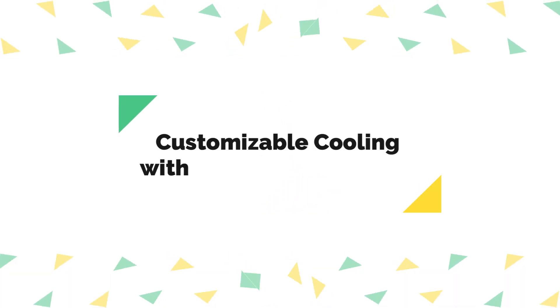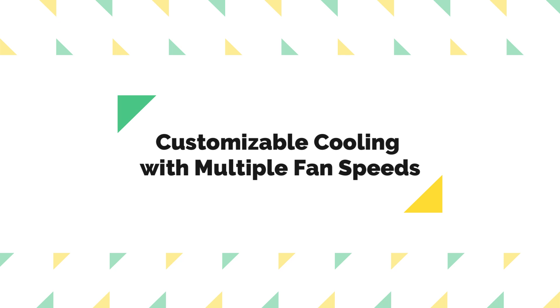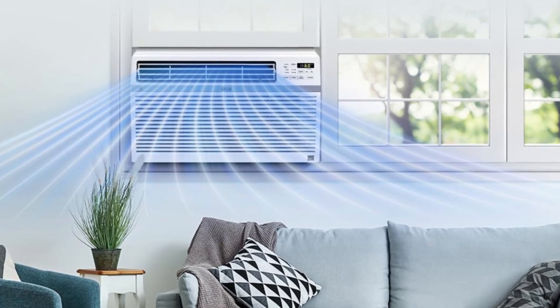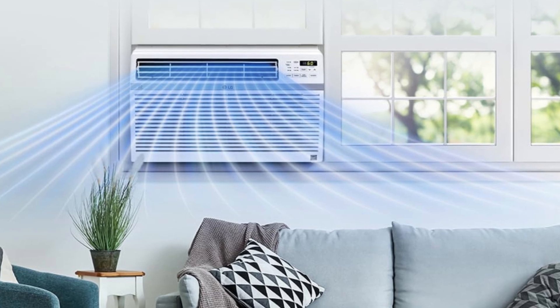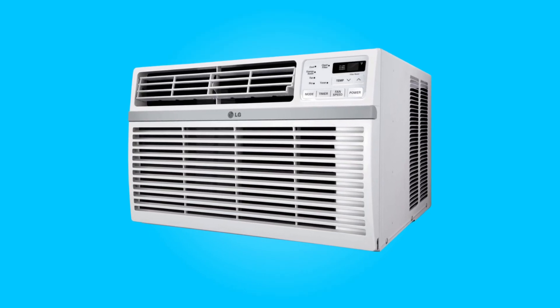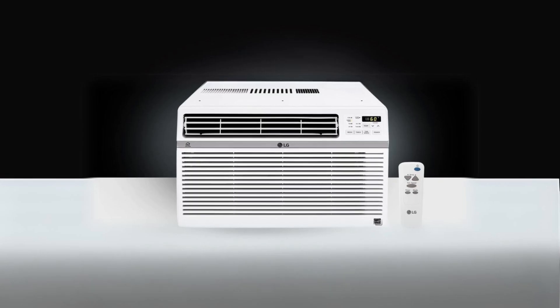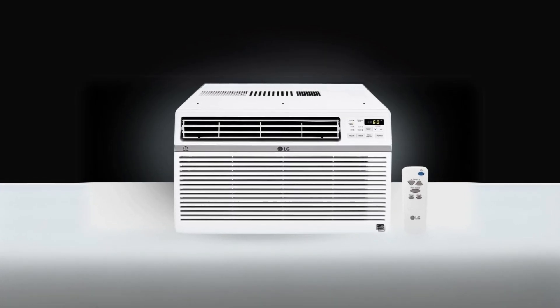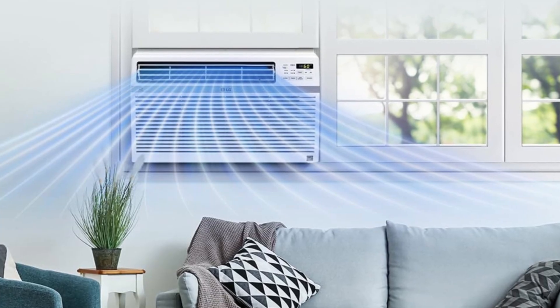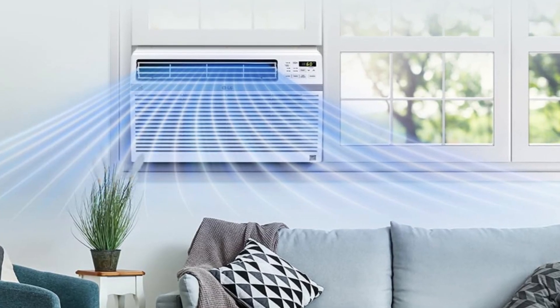Number three: customizable cooling with multiple fan speeds. With three cooling and fan speeds along with the auto cool option, this air conditioner allows you to tailor your cooling experience to your preferences. Whether you prefer a quick cool down or a gentler breeze, this air conditioner has you covered. The flexibility of these settings ensures that you're always comfortable in your space.